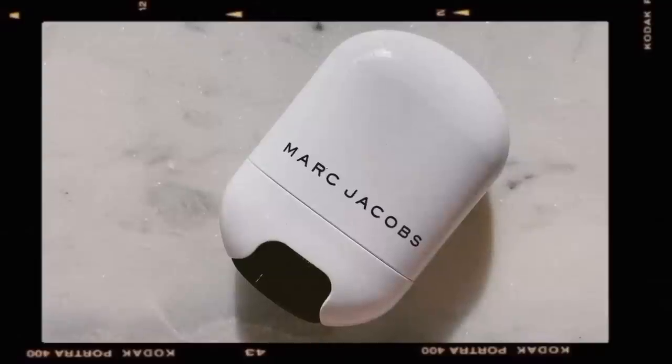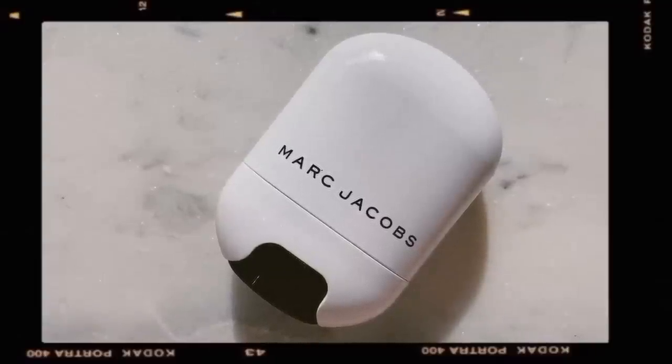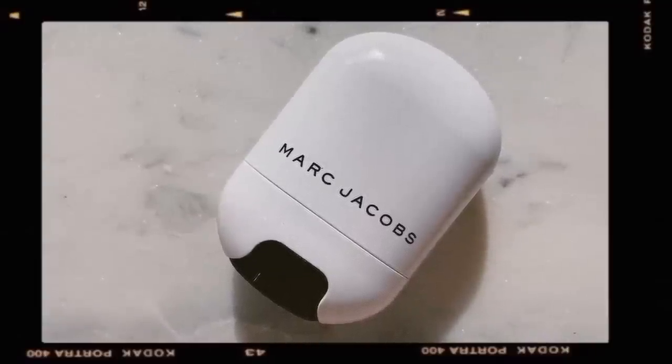I'm going to be going into highlighter and I picked out my Marc Jacobs Spotlight Glow Stick. Look at me gravitating to all these glowy things today.